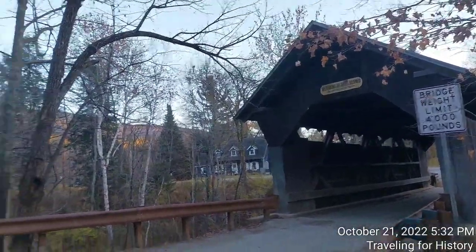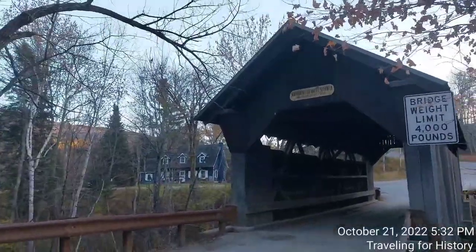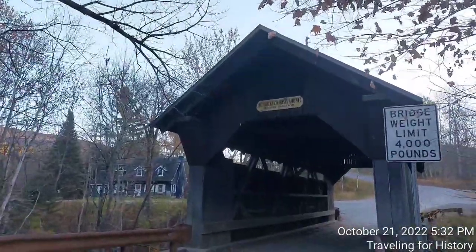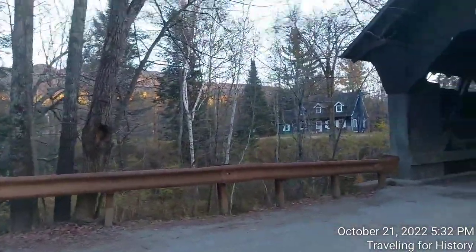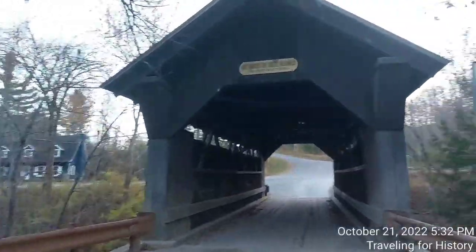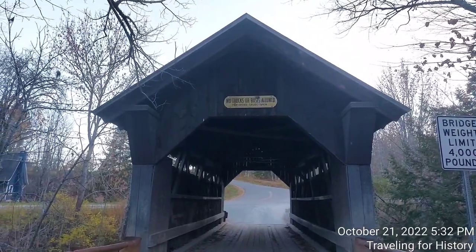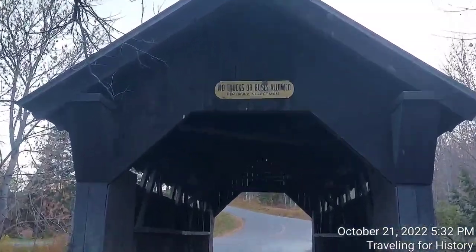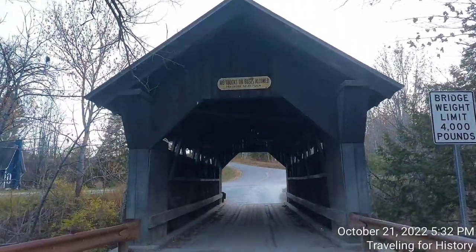That was a UPS truck. It does say right at the top: no trucks or buses allowed per order of the selectmen. A big imposing front there. And that UPS truck just barely fit through here.